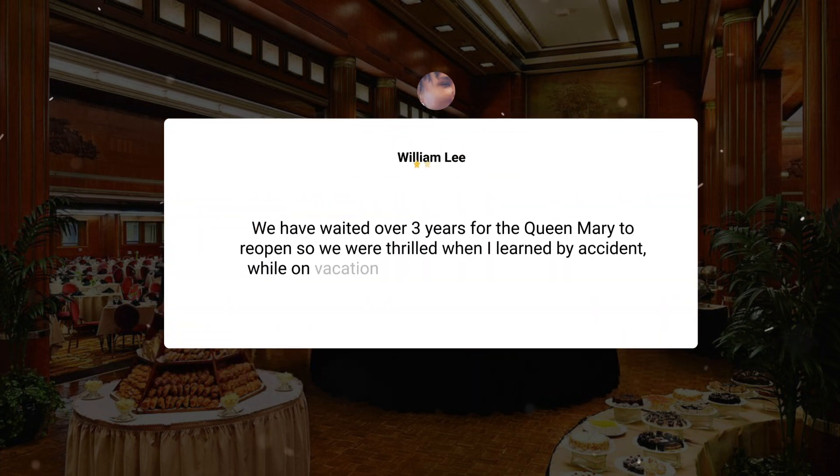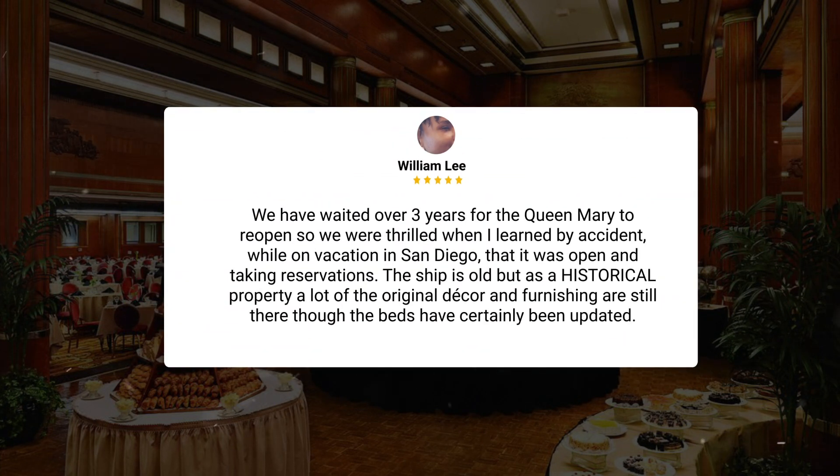We have waited over three years for the Queen Mary to reopen, so we were thrilled when I learned by accident, while on vacation in San Diego, that it was open and taking reservations. The ship is old, but as a historical property, a lot of the original decor and furnishings are still there, though the beds have certainly been updated.